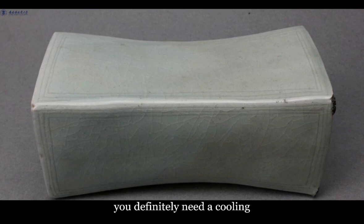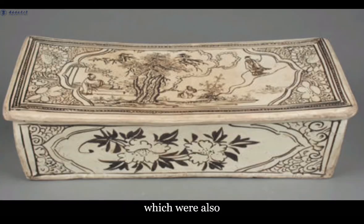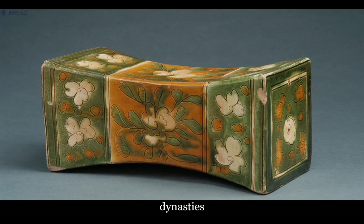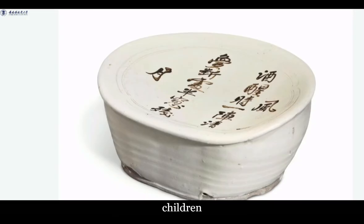Firstly, you definitely need a cooling aid in summer. The hot summer nights in southern China led to a surge in products designed to cool the bed, including ceramic pillows, which were also believed to keep the eyes healthy. Besides, ceramic pillows carried auspicious meanings. They became a practical necessity during the Song and Yuan dynasties. Due to small living space, bedding was also used as decoration that typically reflected the customs and culture of the period.